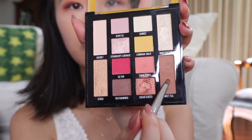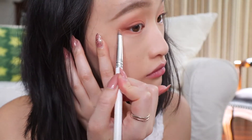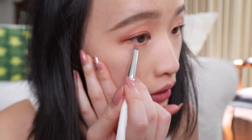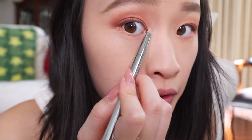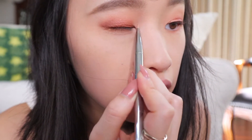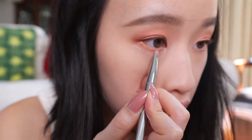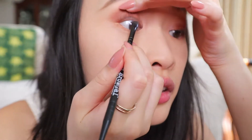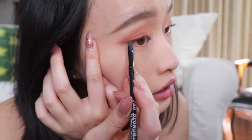Going back to Sweet Tea to blend. Then going in with this champagne color, Citrus, on two-thirds of my waterline. This is how it looks like so far. I'm going to use Strawberry Lemonade and apply it onto my inner corner right here. Also in the middle of my waterline. Using this dark chocolate color again as my inner liner and dragging it out a little.